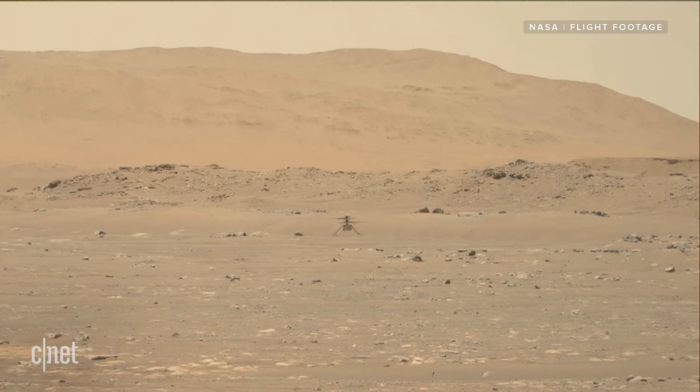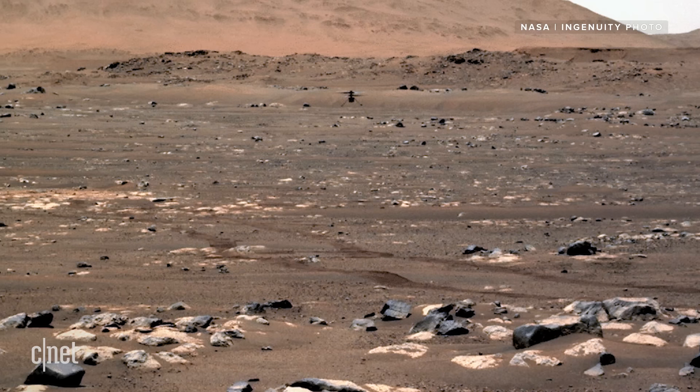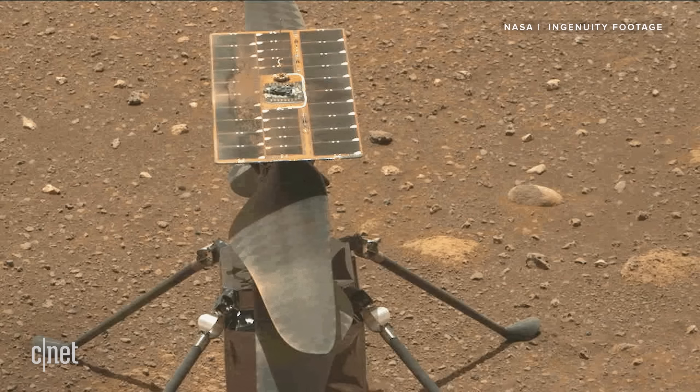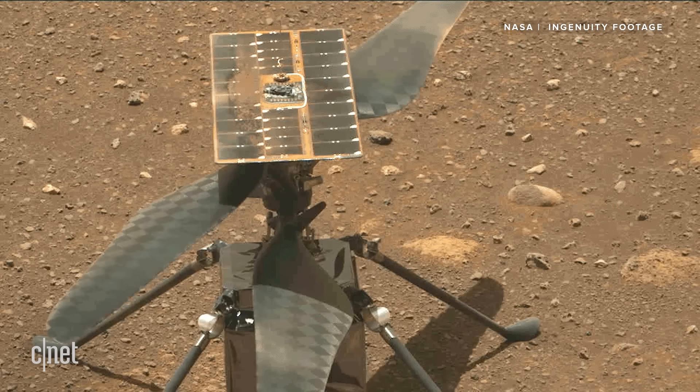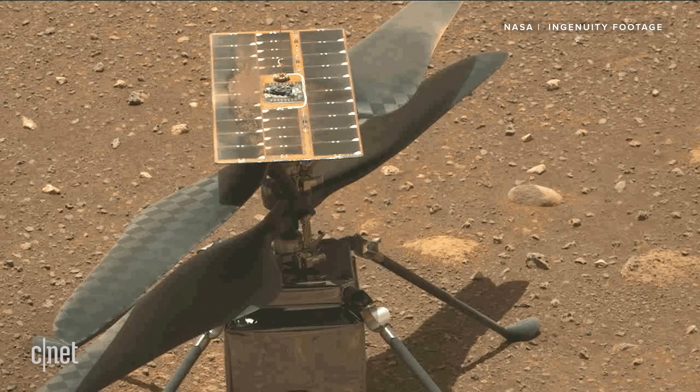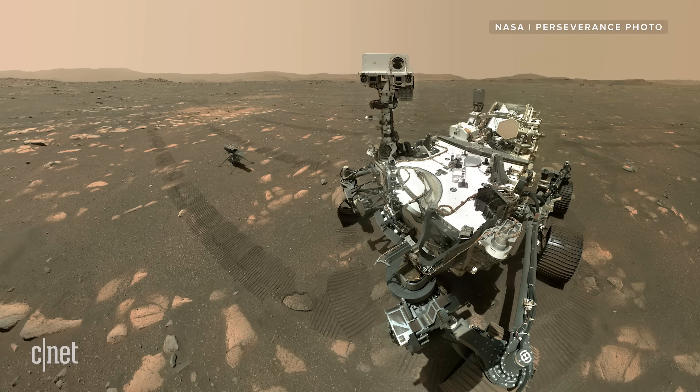This is the first powered and controlled flight ever completed on another planet, and NASA had to overcome some pretty impossible odds to do it. In fact, there was a chance this flight might not have happened at all. During a final high-speed test of the rotors, the helicopter's systems aborted, and NASA had to beam up a software update from Earth.